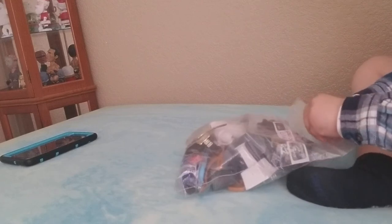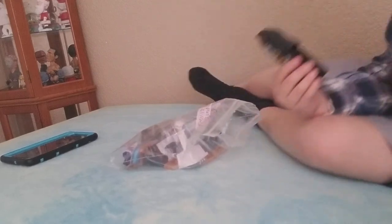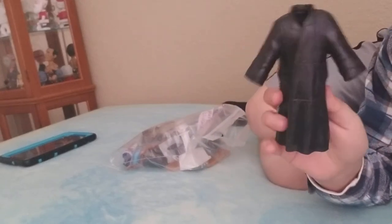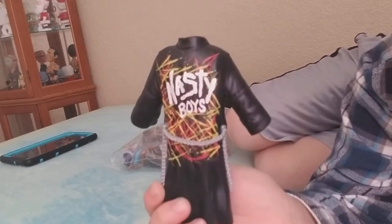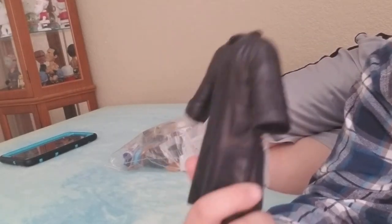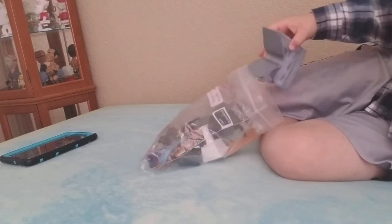The first accessory I'm going to show you — you might think it's an MX jacket but it is not. It's the Nasty Boys Jerry Sags jacket. You can't see the name but it's called Nasty Boys, and as you can see there are chains on the back. It's the Nasty Boys Jerry Sags jacket, and he comes with two more accessories but I don't have them right now.